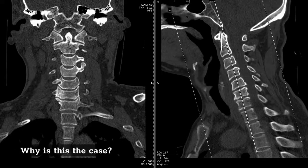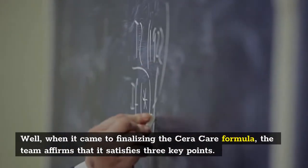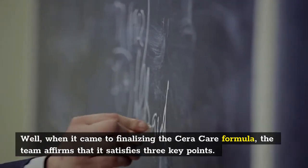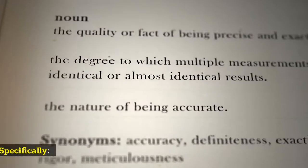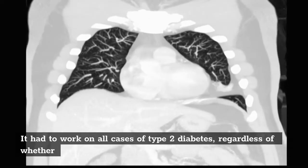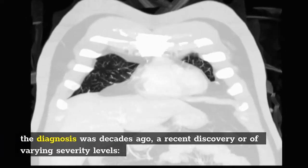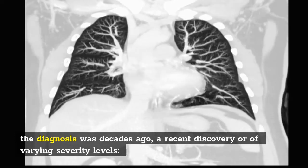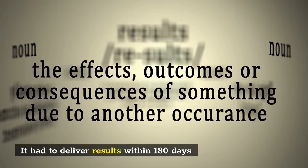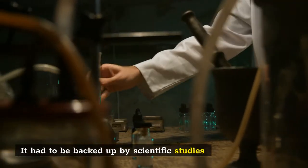Why is this the case? Well, when it came to finalizing the Sarah Care formula, the team affirms that it satisfies three key points. Specifically, it had to work on all cases of type 2 diabetes, regardless of whether the diagnosis was decades ago, a recent discovery or of varying severity levels. It had to deliver results within 180 days. It had to be backed up by scientific studies.